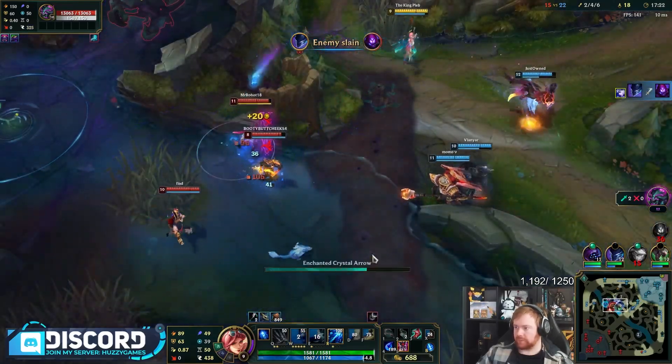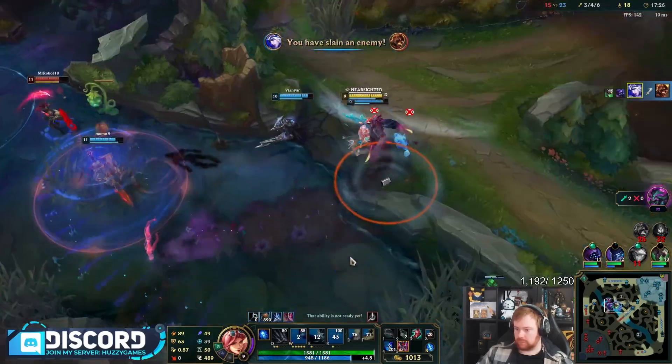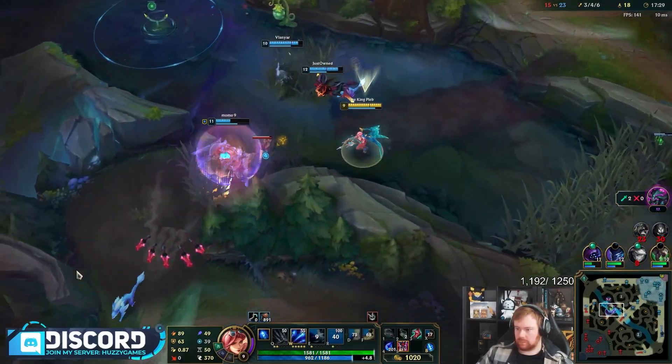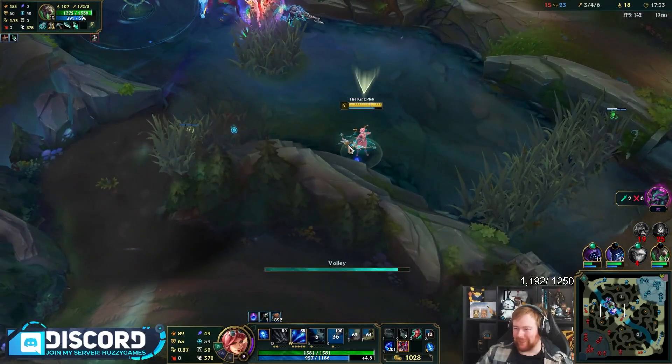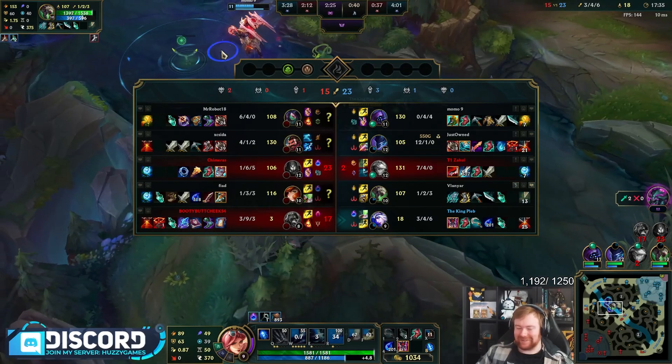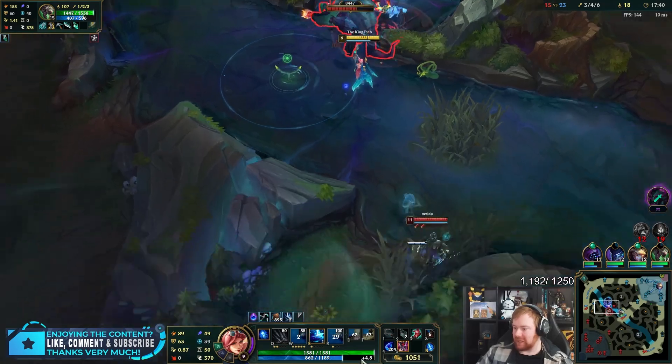Good ult there, Twitch — oh my god, that misported ult! Both AD carries in this game are not having, let's say, the best of games.